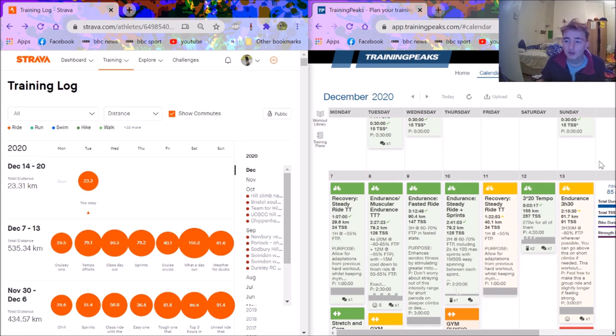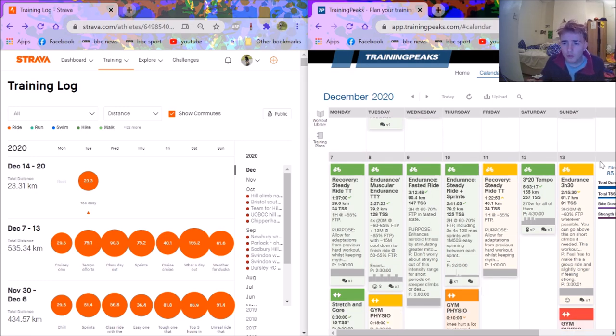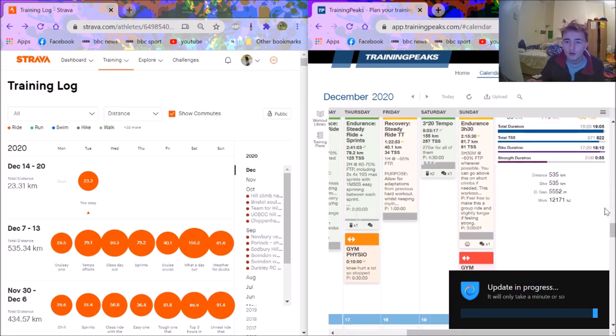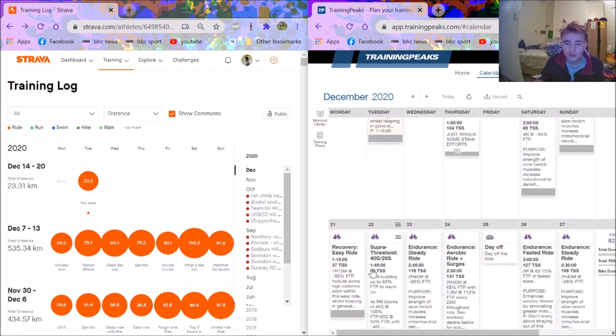Going to TrainingPeaks on the right first, you can see it gives you colour coding of your workouts — so if you complete them successfully, say two and a half hours with the right TSS, it gives you a green tick. You can also plan things in the future, so I know next Tuesday I've got 40/20s to do and I've planned that out. On Strava on the left, you can only see the coming week.